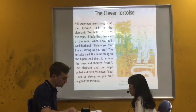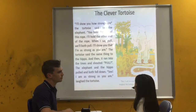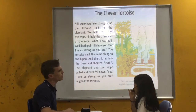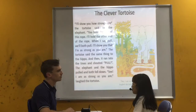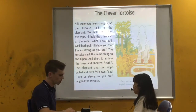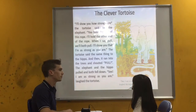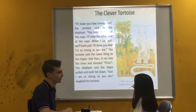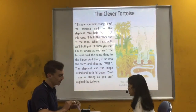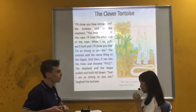Do you think the tortoise is as strong as the hippo? No. Do you think the elephant is as strong as the hippo? No — I think the hippo is the strongest. And do you think the tortoise is clever? Yes. That's how we get this funny story. Very good. Thank you so much. That's the end of the video test. Good job.